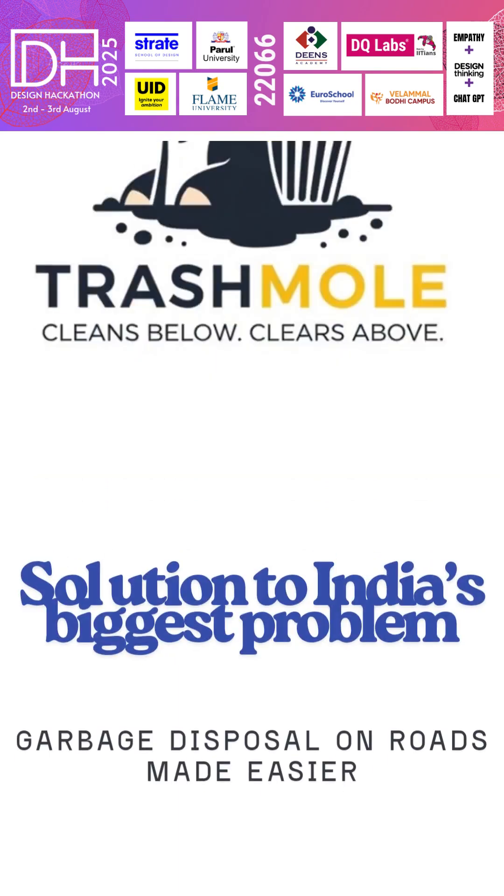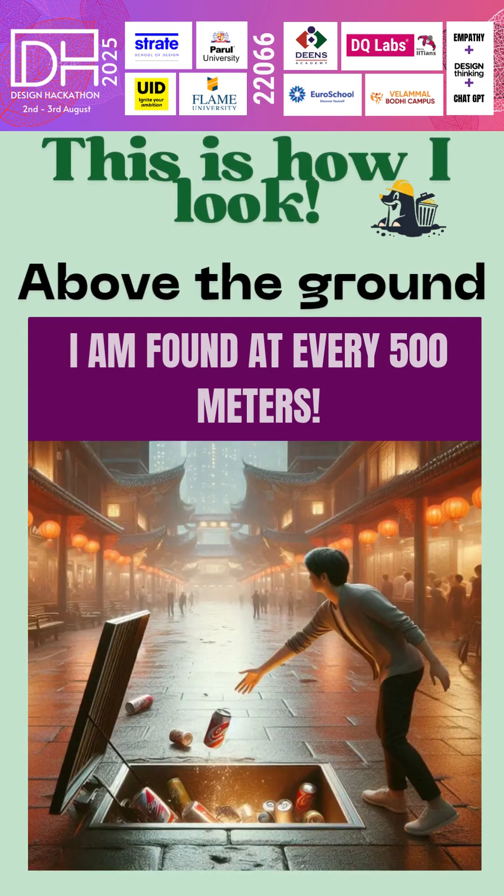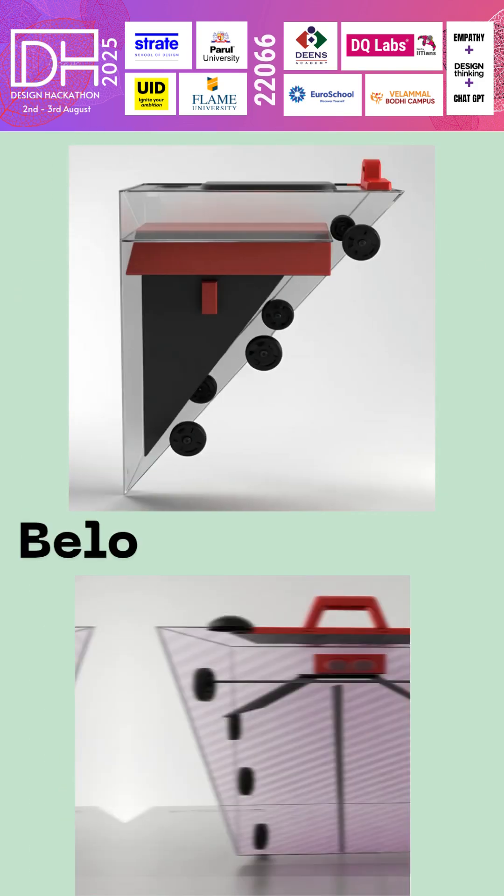we present TrashMole, a smart underground disposal system that ensures clean roads and boosts productivity through effortless and automated waste management with the help of its features.